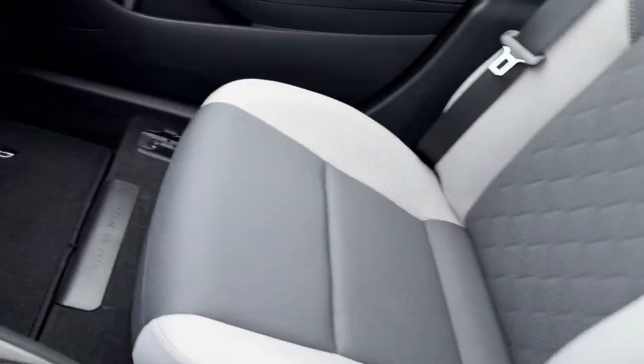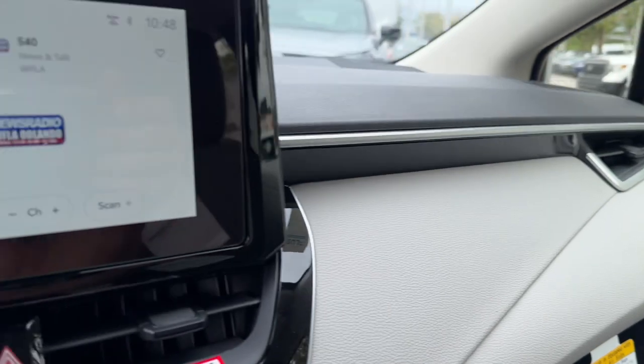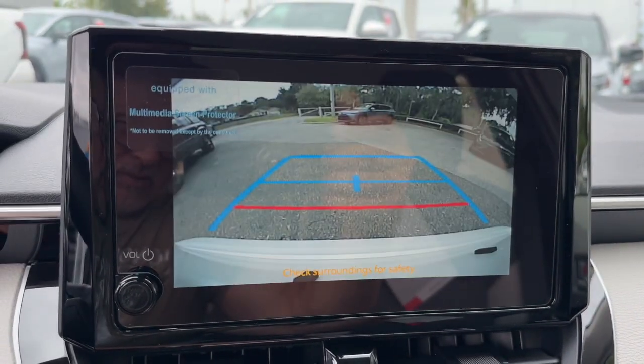Treat yourself to a test drive in this Corolla Hybrid. Our professional staff is here to make your experience fun and easy.